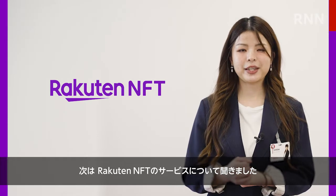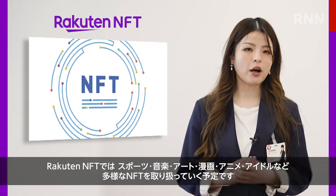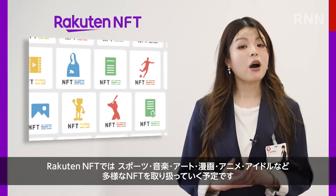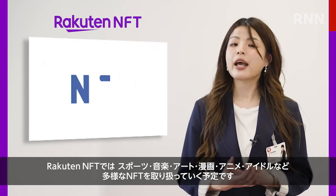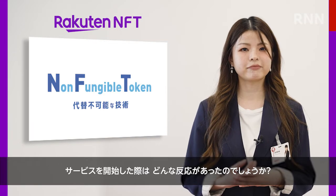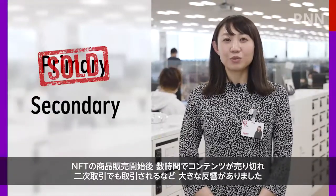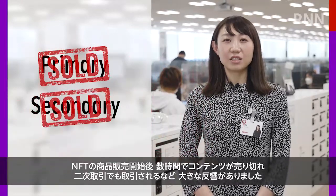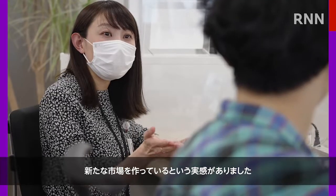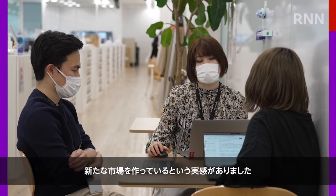Next, let's look at things from the marketing side. Rakuten NFT will feature content in a range of areas including sports, music, art, manga or anime, and idol groups. So what was the reaction to the launch of this service? After the release of the service, the available content sold out within hours and the secondary trade transactions were extremely popular as well. It was like we were creating a whole new market right then and there.